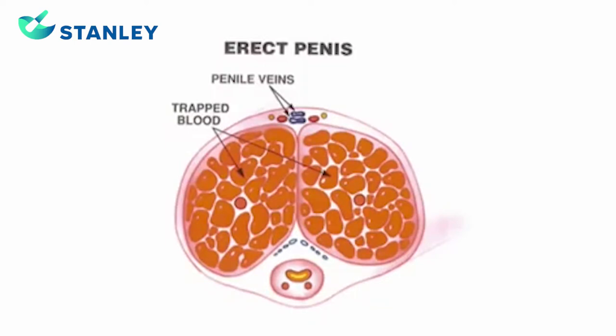The corpora cavernosa has enlarged and is pressing against the walls of the penile shaft, causing the erection. It is also helping to close the penile veins, totally trapping the blood in the penis.